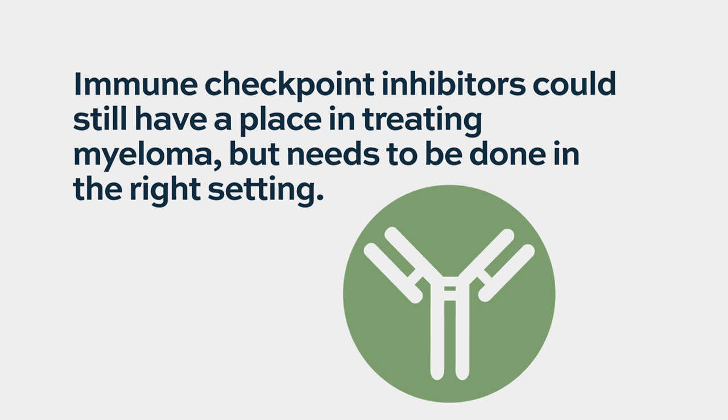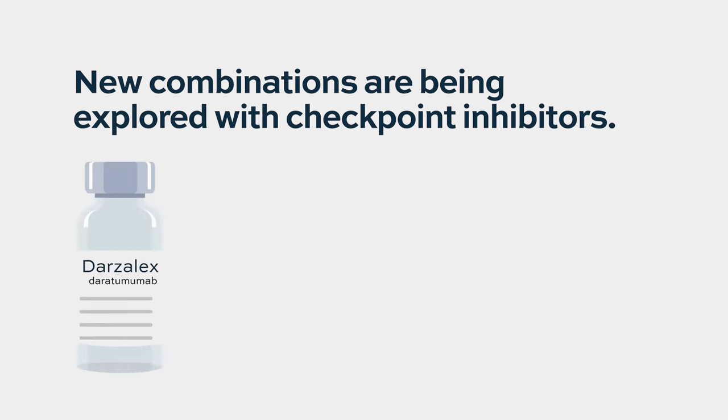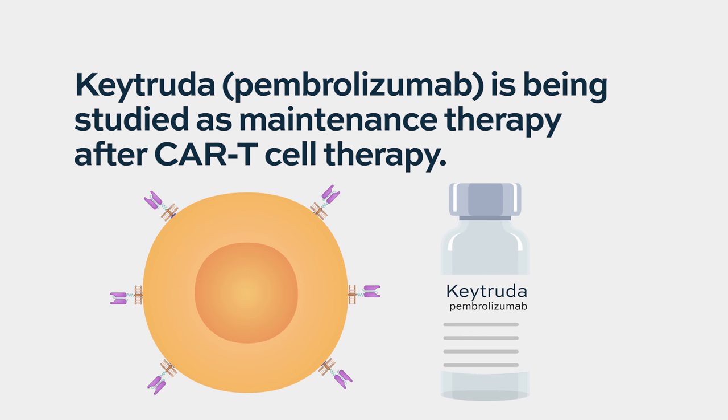The general thinking is that immune checkpoint inhibitors still have a place in multiple myeloma — we just have to use them in the right clinical setting. More clinical trials are building on this with different combinations. One trial opening next month combines daratumumab and pembrolizumab. Others are looking at combinations with proteasome inhibitors, as maintenance-based agents, and after CAR-T therapy to keep the immune system functioning. Cancer cells evade the immune system by downregulating proteins that allow immune recognition, so the goal is to prevent that from happening.